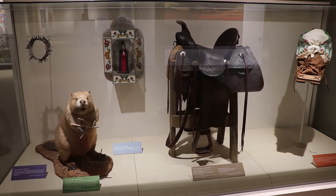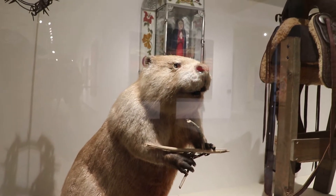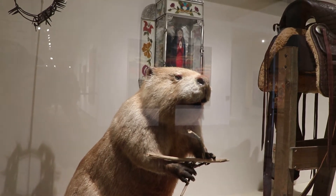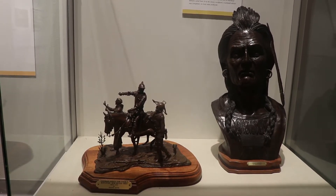This is Biff the Beaver, a taxidermy beaver who appears to be the museum's mascot. Here are some western bronze sculptures by Rogers Aston, made during the 1970s.